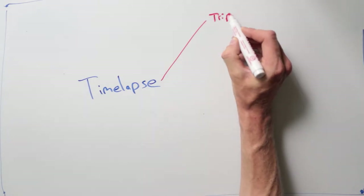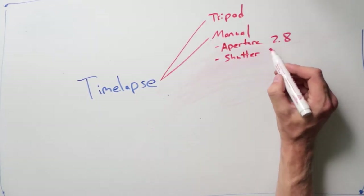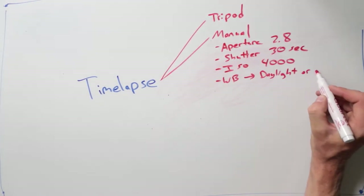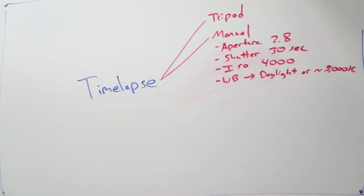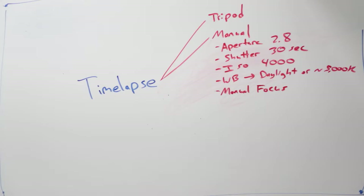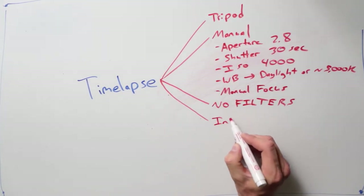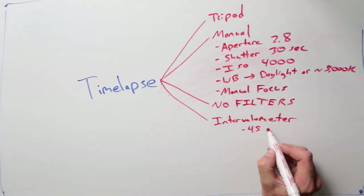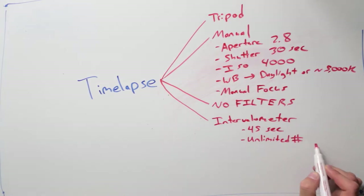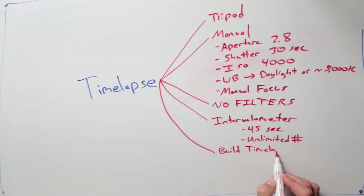To shoot a timelapse, first mount your camera to your tripod and set all of your camera settings to manual. For this shot, I set my aperture to 2.8, shutter speed to 30 seconds, ISO 4000, and white balance to a daylight tone or about 5000 Kelvin — I found this is the best color temperature to make the images look the most natural. Then set manual focus on the lens so the camera isn't constantly searching for something to focus on. Don't use any filters — they just reduce the amount of light coming in. Set your intervalometer to 45 seconds, which means with a 30-second exposure there will be a 15-second delay between each photo. Set your number of shots to unlimited so the camera will continue to shoot all night or until the battery dies. To build the timelapse, I used LR Timelapse 4, a plug-in directly into Lightroom.